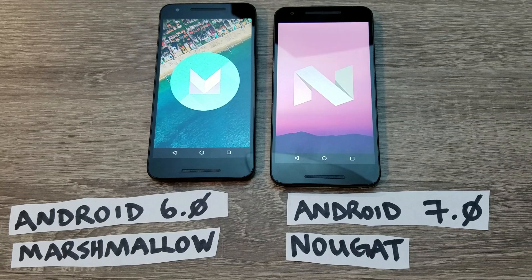Both of these phones are Nexus 5Xs. The only difference is one is running Android 6.0.1, Android Marshmallow, while the other Nexus 5X is running Android 7.0, Android Nougat.